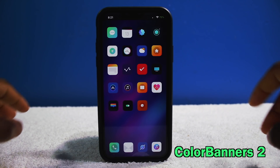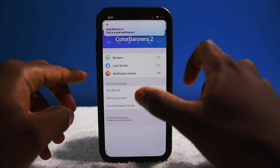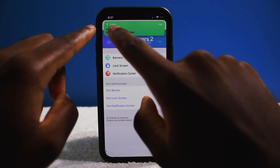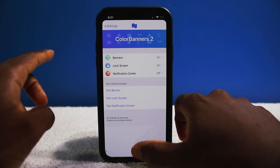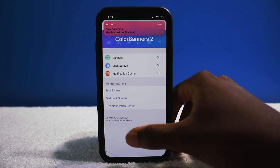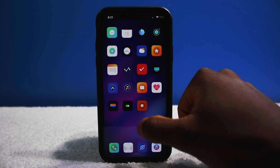Next up we have a tweak called Color Banners 2 — an instant classic, been around since iOS 7. All it is is it colorizes your notifications. So for Fortnite, as you guys can see, it has that nice cream or brown color — it takes the app color and makes it the entire color of that notification banner. I love how it adapts to apps. The only problem is it doesn't work well with Noctis, because Noctis has dark mode on your notification banner, so keep that in mind.